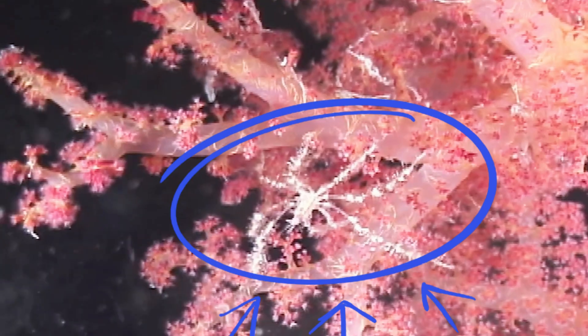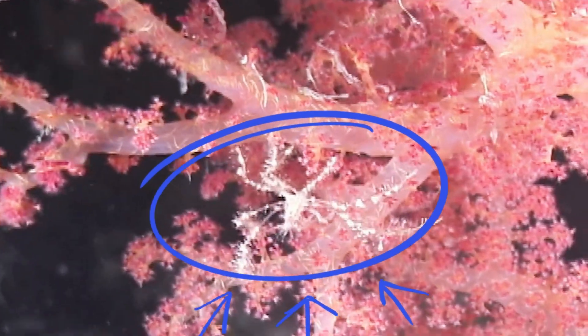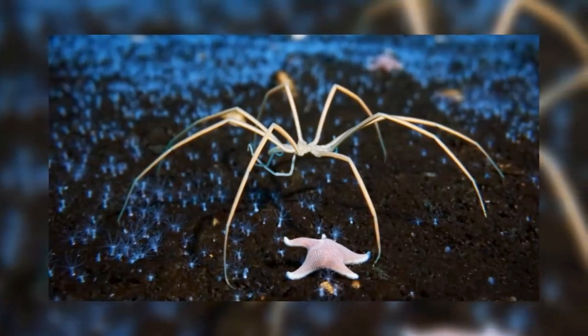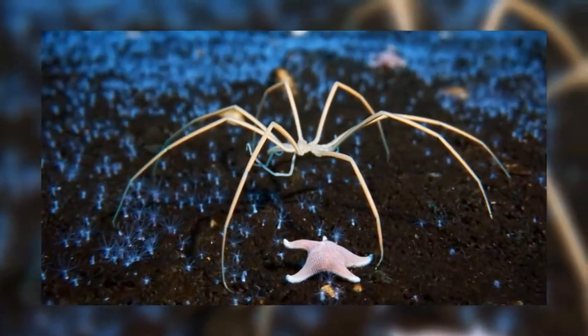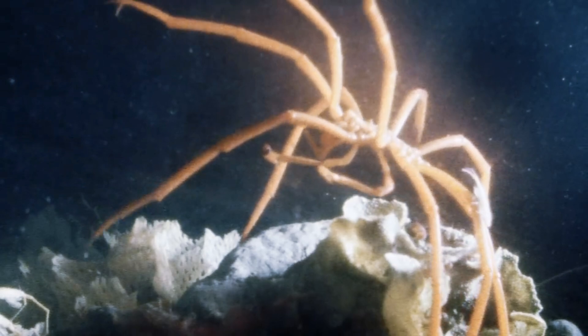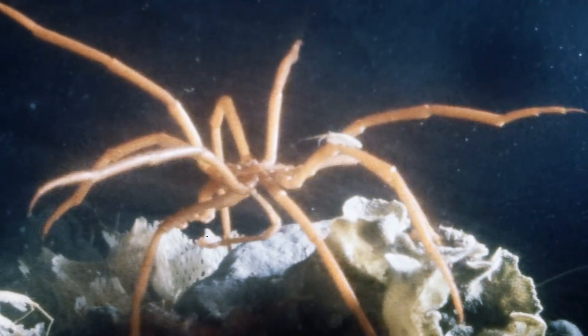Number 4: the Hadal Sea Spider. The Hadal Sea Spider is a sight to behold. These giant spiders have long, spindly legs that give them an unnerving appearance. Their ability to crawl along the ocean floor and their monstrous size make them one of the trench's most unsettling inhabitants.